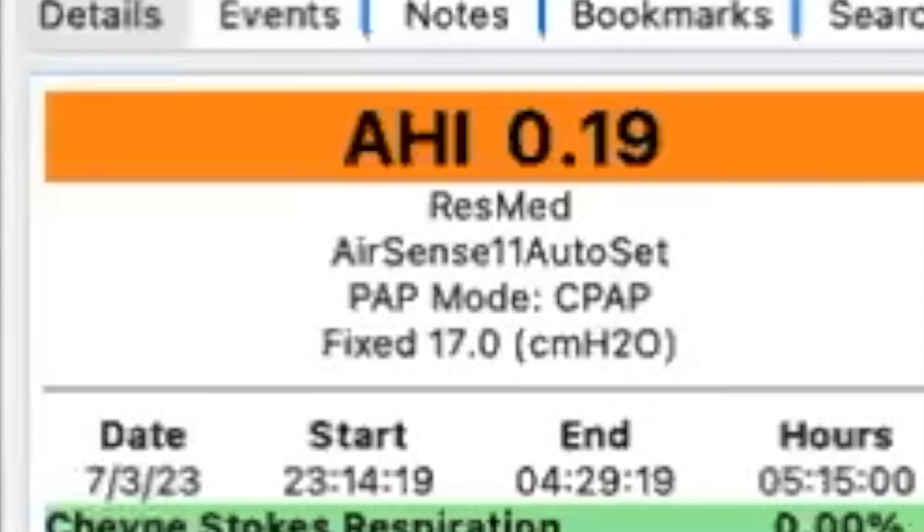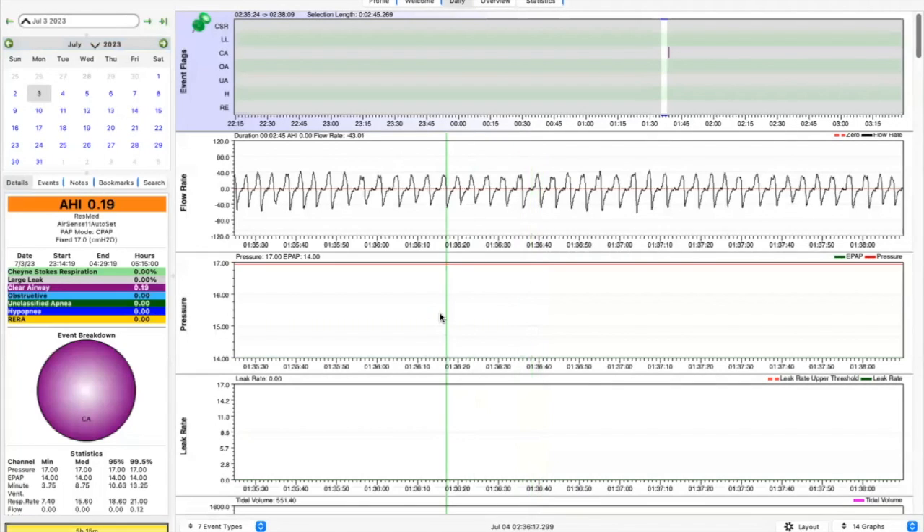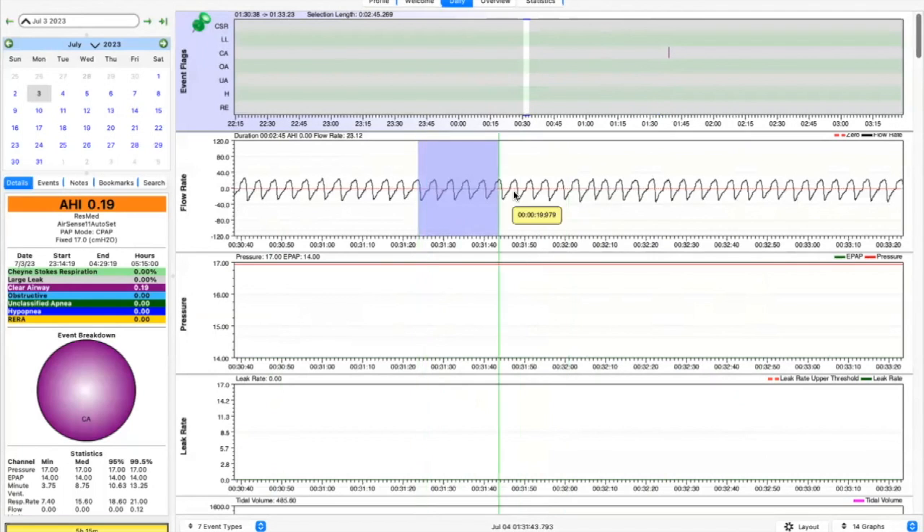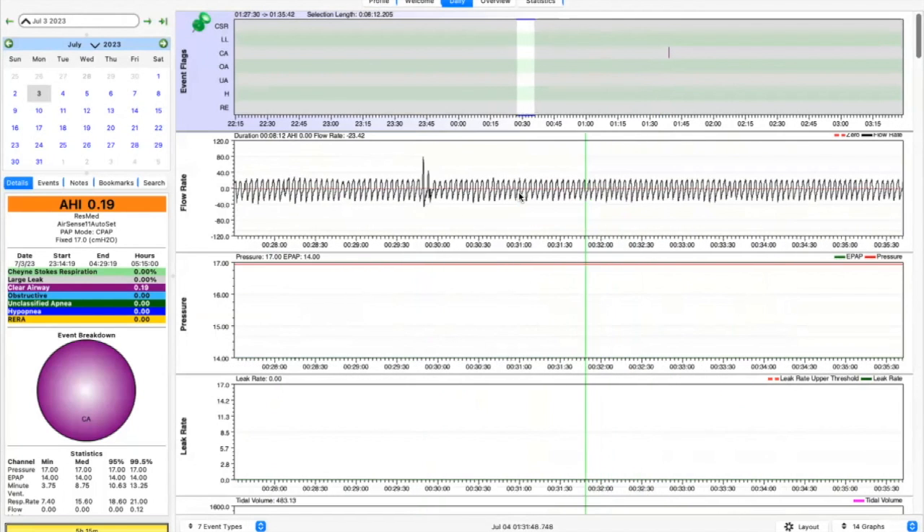You guys want to see some actual evidence — proof of this. This is footage from an Oscar PAP therapy analysis I did with someone — we're going to call him baby Jesus number two. This is someone using a higher pressure, I believe it was 17 centimeters of water with an EPR of three. So every time they exhale, it drops down to 14, but from the inhale it's up to 17 — not fast though. I said he needed to get a bilevel machine. There were tons of respiratory effort related arousals, tons of flattening on the tops of the waves, lots of flow limitation — it was a hot mess. We kept increasing pressure and it really just kept staying the exact same.